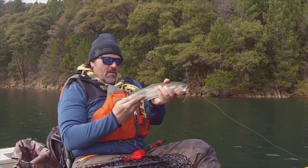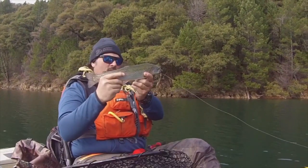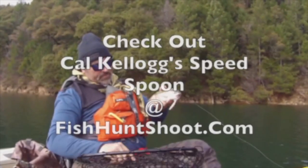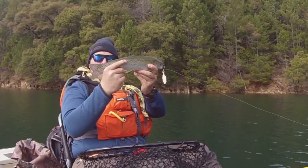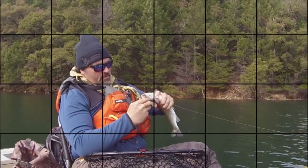Look at that gorgeous fish — what a beauty! A beautiful trout. He's been in the lake for a while, probably came in as a planter but has been moving back and forth since springtime as a holdover. We'll get him back in the water and continue pushing on up the Bear River.